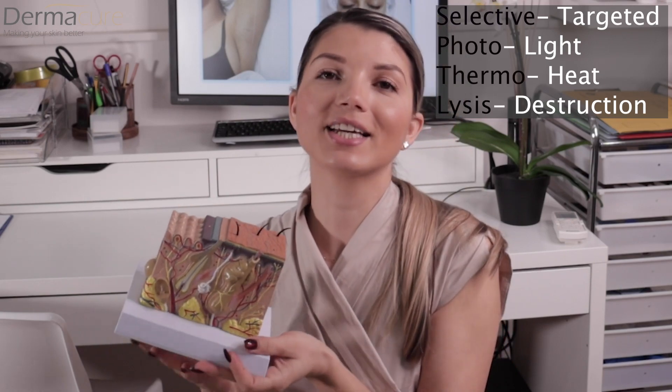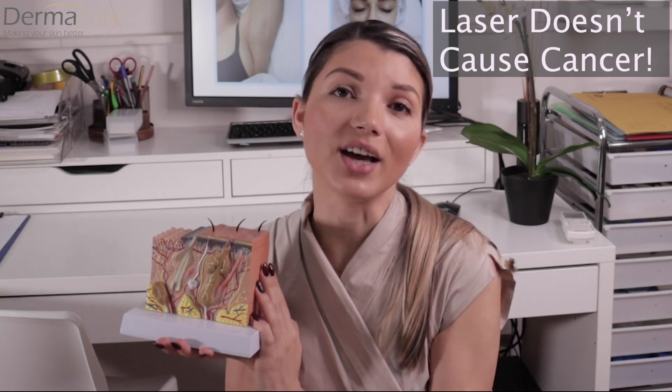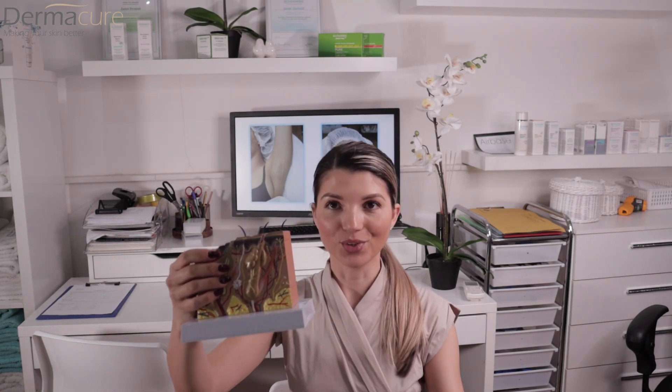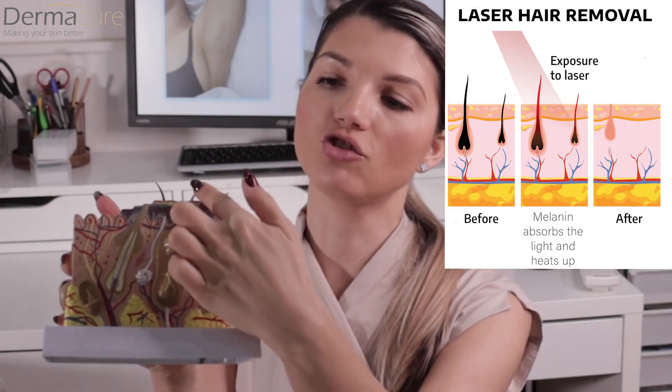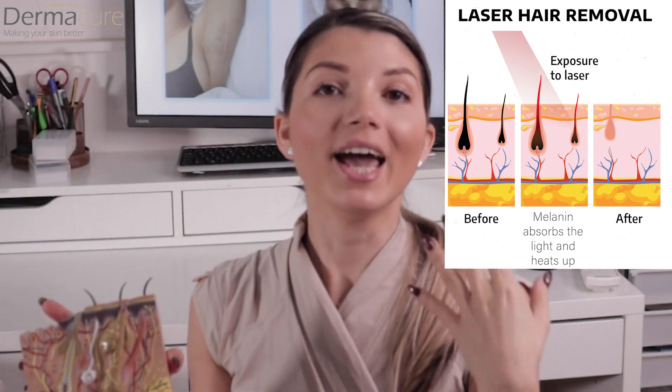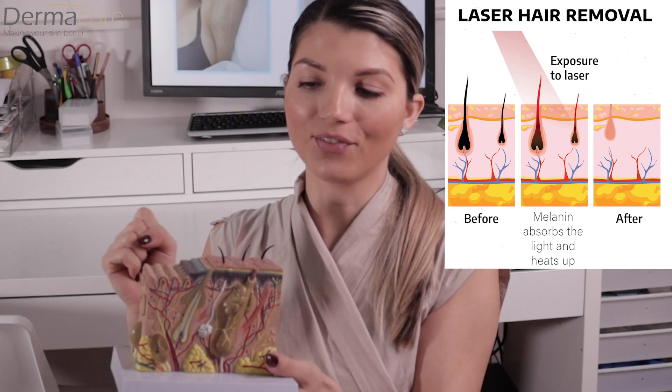Laser cannot cause any cancer and will not affect anything other than the hair. I just want to show you on this skin model — you can see the hair here. What happens during laser hair removal is that the hair pigment attracts the laser light, converts that light to heat, and the heat travels through the hair follicle, reaches the hair root where it is attached to the blood supply, and destroys it.